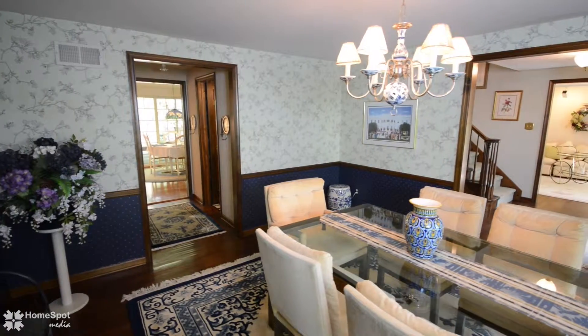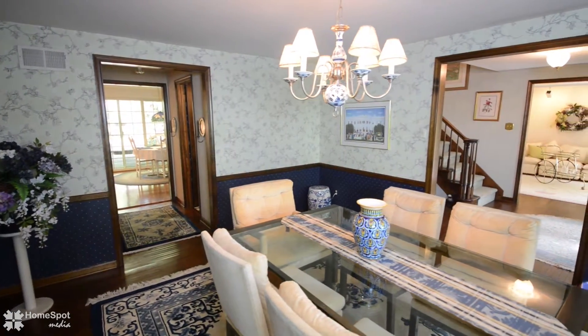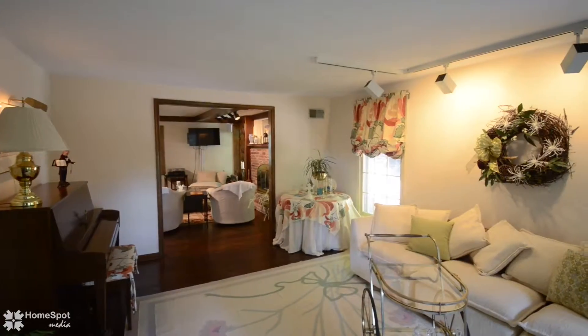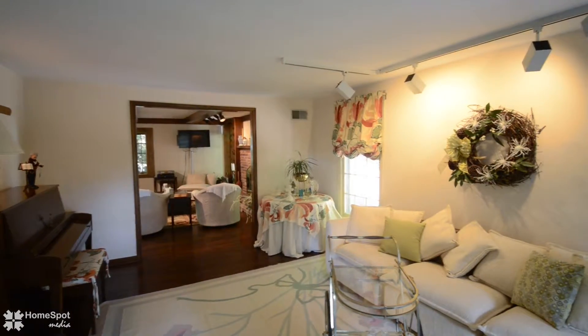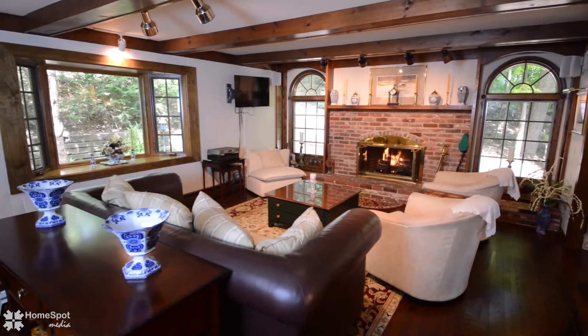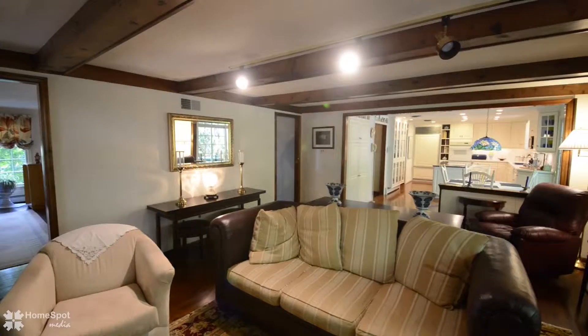To your left you have a nice sized dining room and to your right you have a formal living room, which opens up into your family room with views of your eat-in kitchen. The family room is set with a wall of windows allowing the beautiful country scenery to come right in.